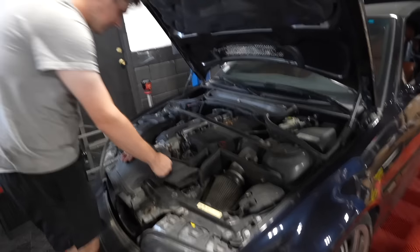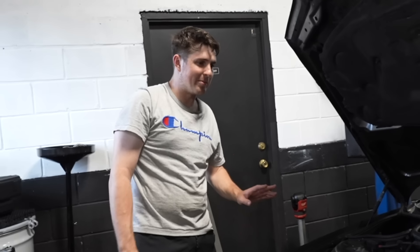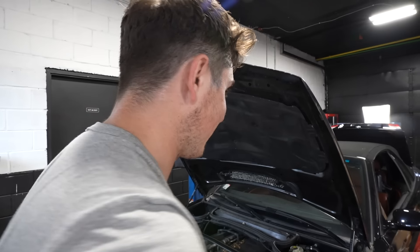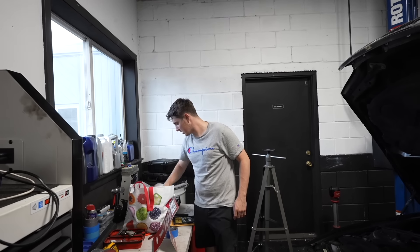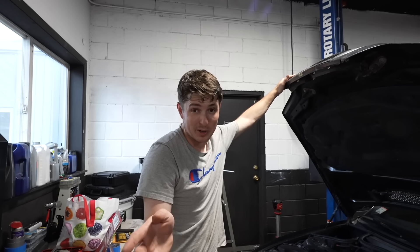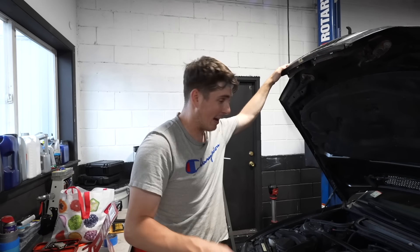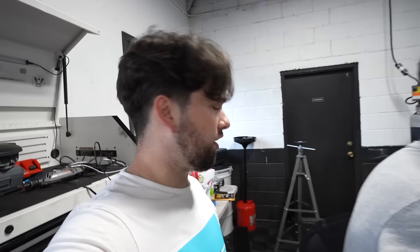We've got a K&N intake and some mouse remnants. But the fact that it started means the mice haven't gotten to anything important. I think we should change the oil before we start it again because these engines notoriously spin rod bearings because they don't get oiled properly, so better be safe than sorry than to run it on oil that might be really, really old.